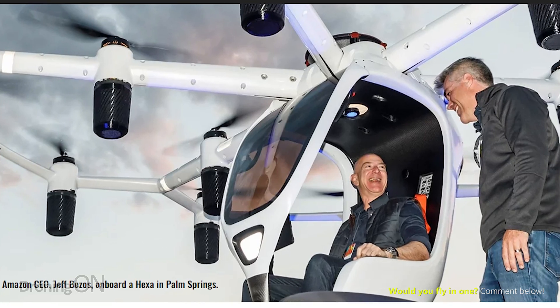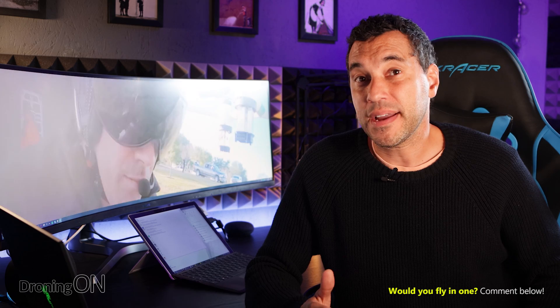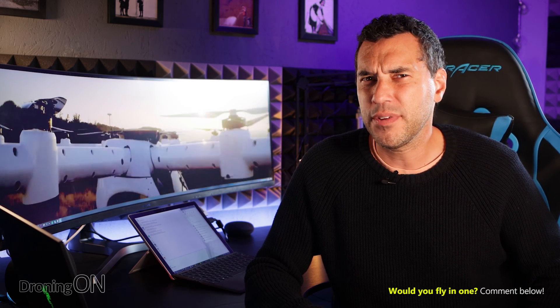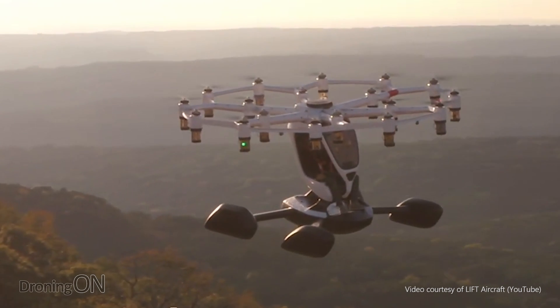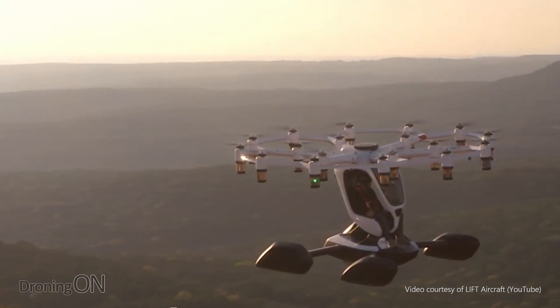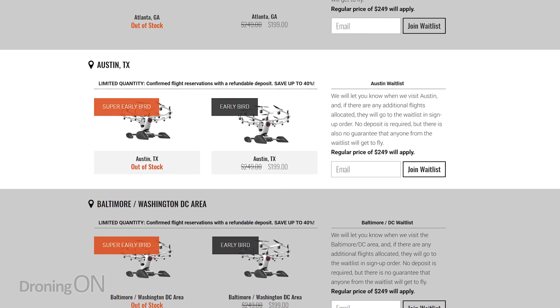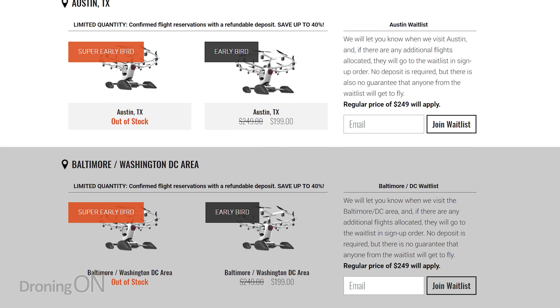The cost is $500,000, which will be prohibitive for many people, even though the apparent target market for this are millennials. I don't know any millennial that has even $1,000, let alone $500,000. But if you still want to fly one and haven't got the money to buy it, you can still book a flight for just under $200, which is very cheap. They were intending to tour the world globally until the COVID pandemic struck, so they've now narrowed that tour down to US only, and you can book a flight on their website.